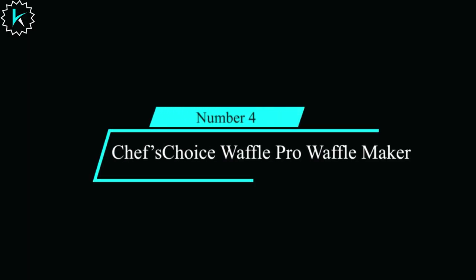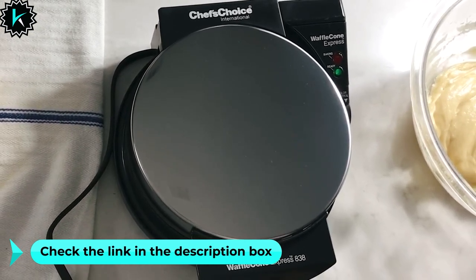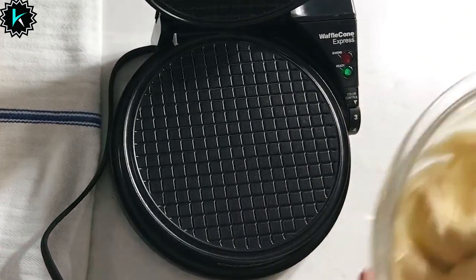Number 4: Chef's Choice WafflePro Waffle Maker. The WafflePro's unique quad baking system empowers you to craft the perfect waffle, tailored to your desires. When it comes to speed and convenience, the WafflePro takes the crown.